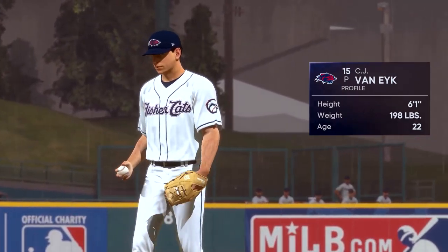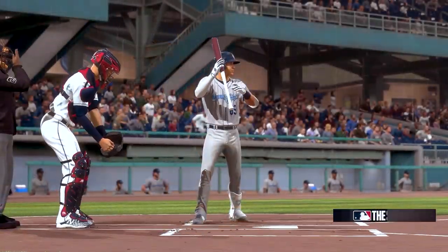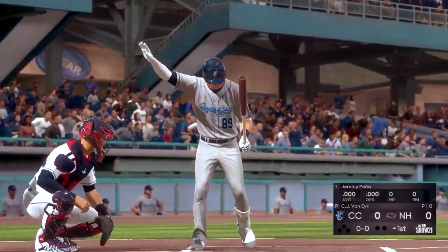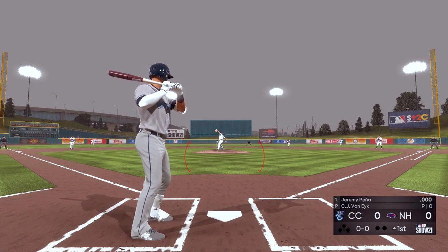Here's your basic four-pitch mix guy: fastball, curve, slider, and change. Nothing overpowering — a good four-pitch mix, and he's a guy that needs to use all of his pitches to be effective. Jeremy Pena is ready now, and we are set for some daytime baseball.